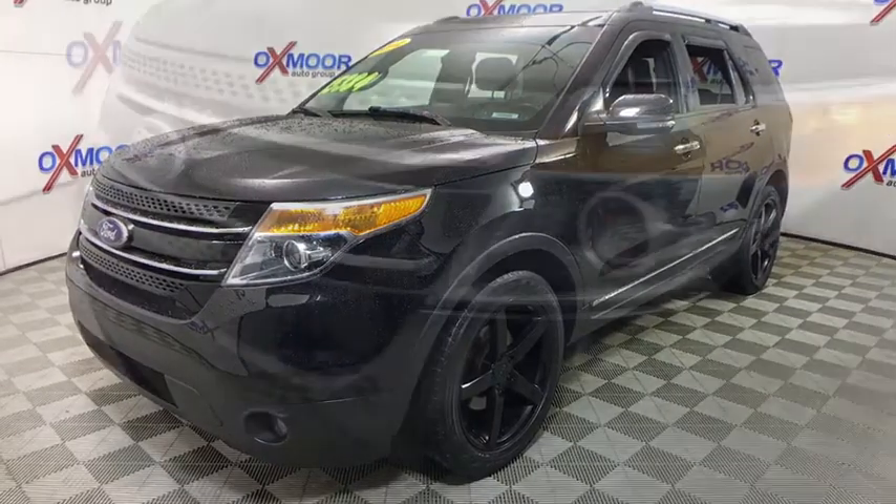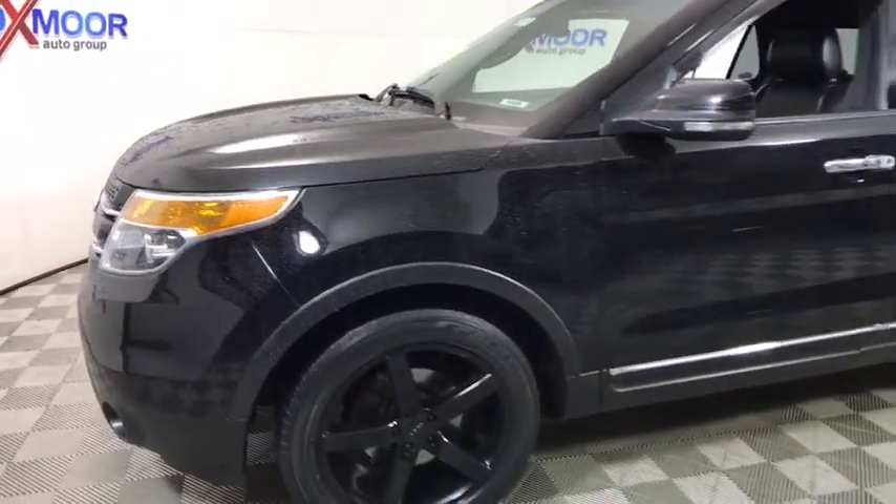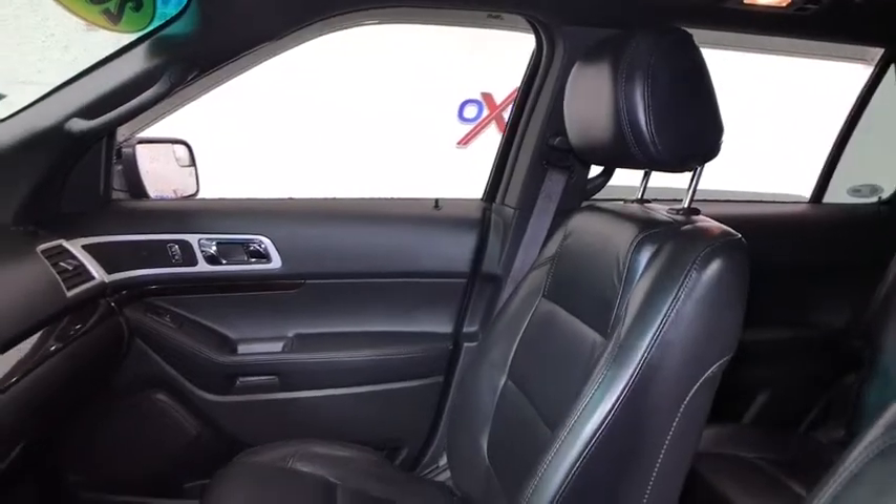Navigation system, power passenger seat, traction control, backup camera, dual airbags, power steering, alloy wheels, four-wheel disc brakes, compass, electronic stability control.